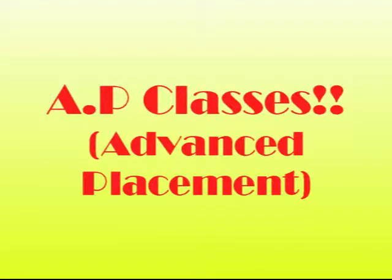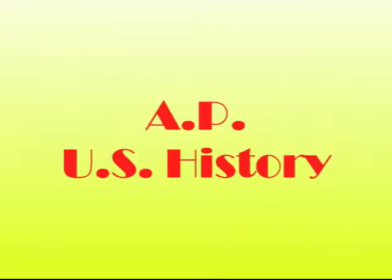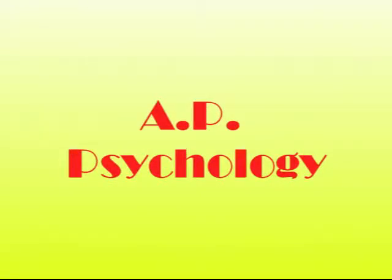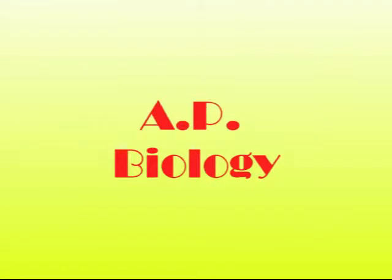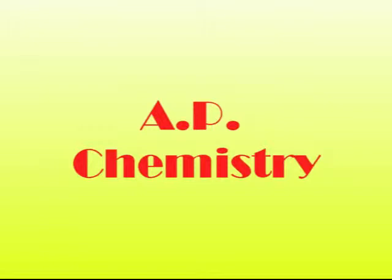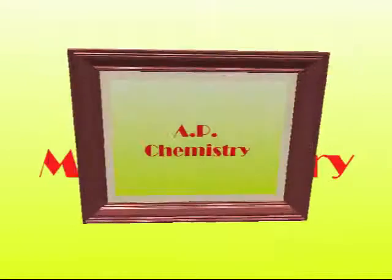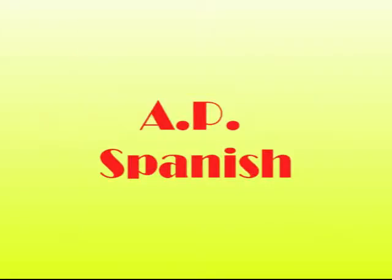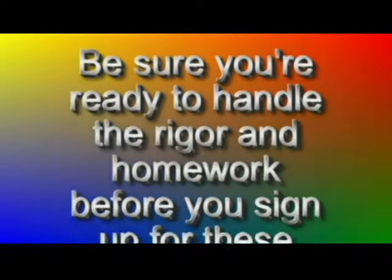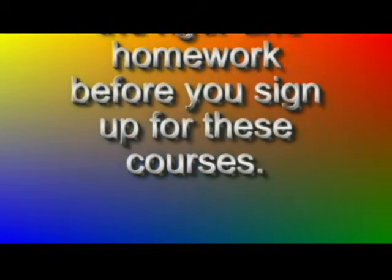Beginning your junior year, Desert Hills offers AP or Advanced Placement courses. If you are an extremely good student and have taken honors courses, you may be interested in taking these classes. These are excellent classes and we encourage them because they will not only give you college credit for passing the AP test, but they will also have you ready for the rigors of college. Please realize these classes are extremely demanding — they will all require an average of two to three hours of homework per night. Please be sure you are ready for these courses if you register for them. If you are not sure, talk to your counselor about these options during your meeting today.